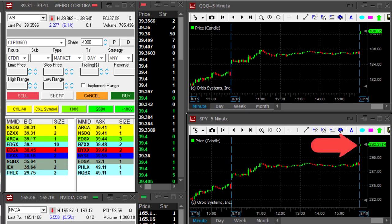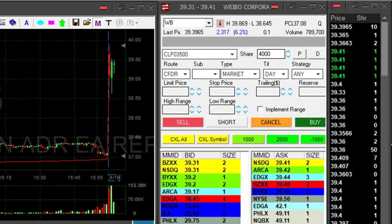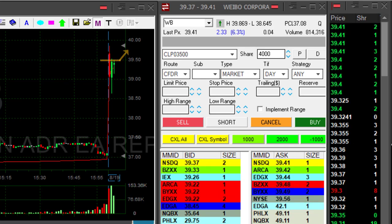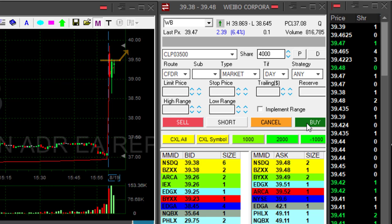Hi traders. The market starts with a huge gap up today, over 1% both in the S&P and in the NASDAQ. I'm concentrating here on WB. WB is up 6% and look at this beautiful gap and go formation that we have here over 39.50. I'm about to go long if it moves over 39.50.